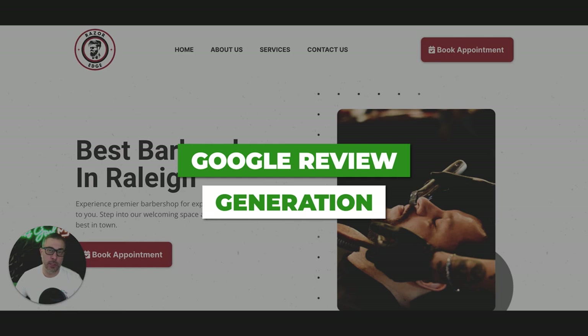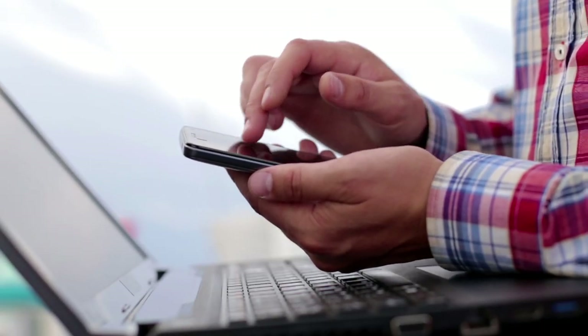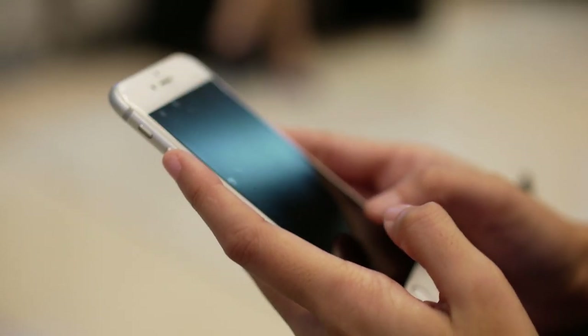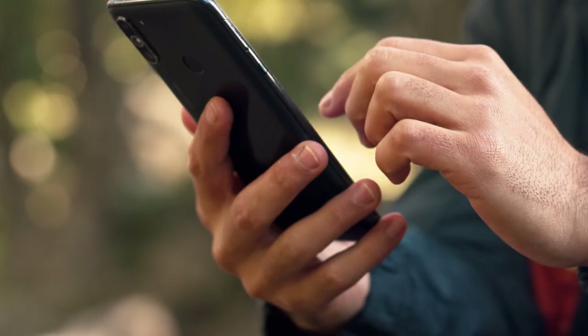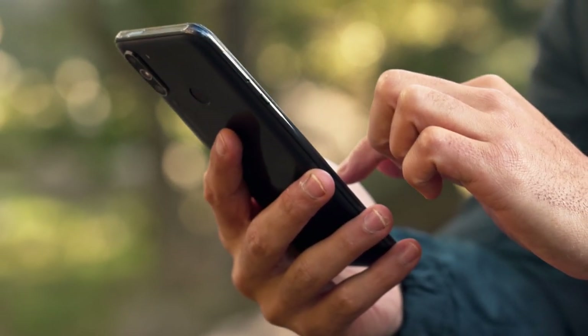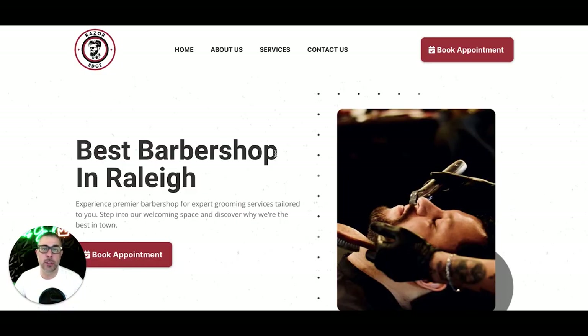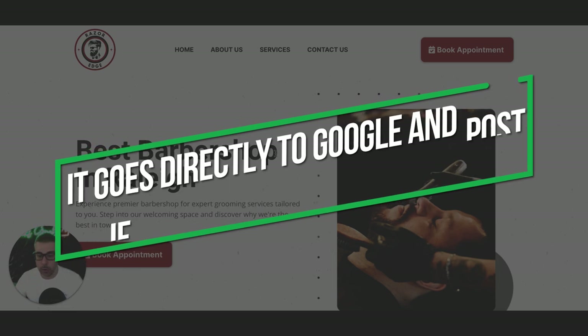The second automation turns the website into a lead-generating asset through automated Google reviews. Here's how it works: someone books through the site and they're in your back-end CRM. They come in, you do the cut, they leave. You log into the CRM, click a button, and it sends them an automated text asking for a Google review — something like 'Hey, this is Joe from XYZ Barbershop, appreciate the business — if you don't mind, please leave us a review on Google,' with a direct link to your Google My Business.